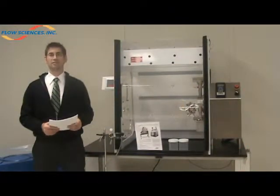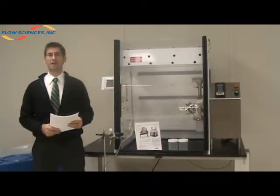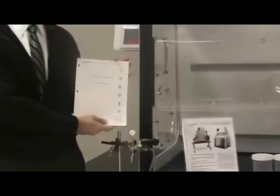This custom-engineered low-flow benchtop powder hood has achieved containment levels of less than 1 microgram per meter cubed. This was measured through factory acceptance testing in our laboratory under ISP guidelines using lactose as a surrogate powder. A full copy of these test results are available upon request.